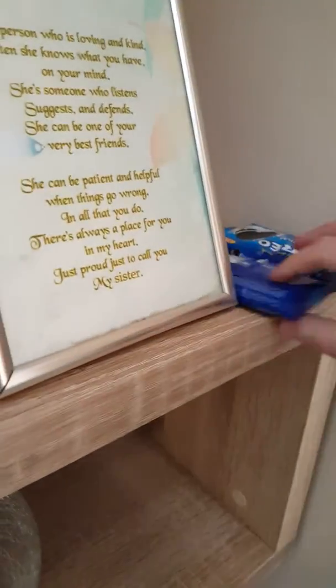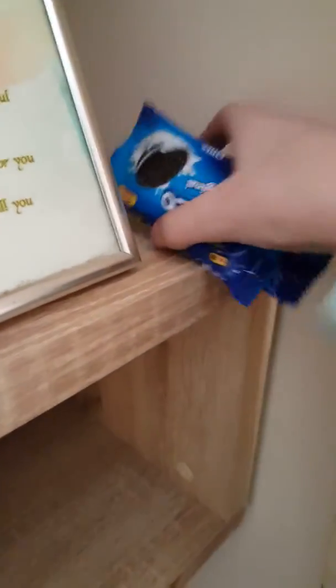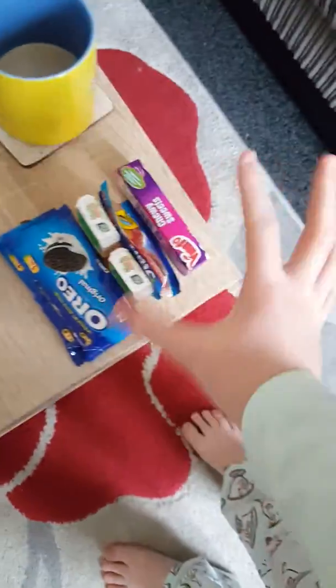I think there is one or two more that's been hidden. Ooh, what's this? Two packs of Oreos. Yum, my faves. Well, I found a lot of candy so far. Ooh, what's this?